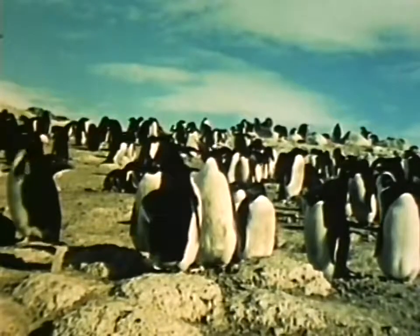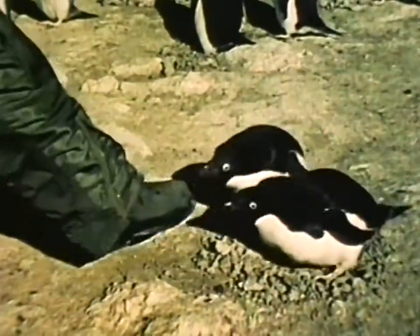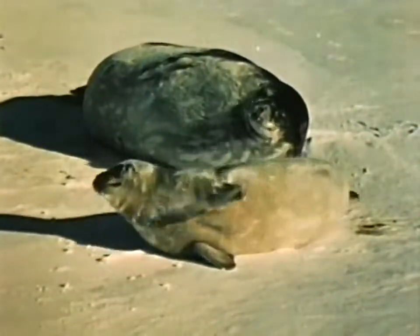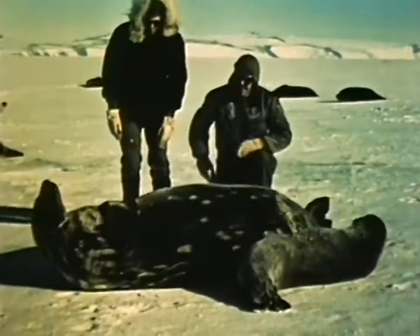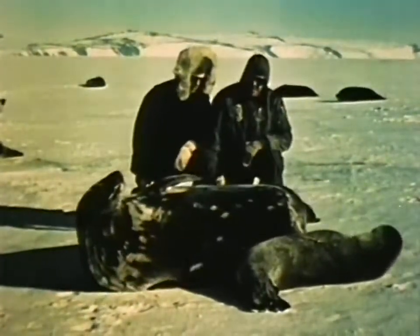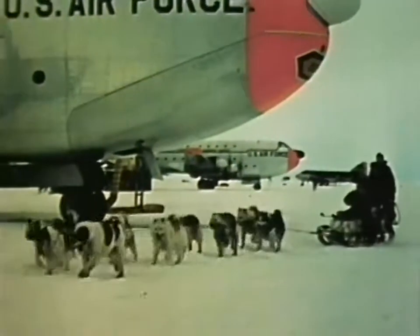These curious and friendly penguins have no fear of humans and enjoy playing with the men. The seals come up through the ice to sun themselves — a mother and her pup pose sleepily for shutterbugs among deep freeze personnel. Seals, like the penguins, seem to have little fear of man.